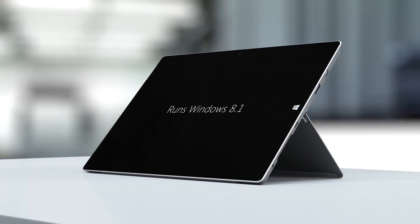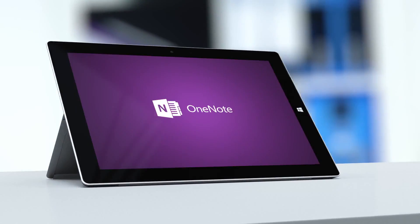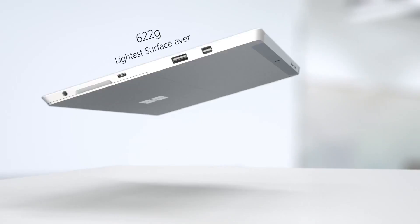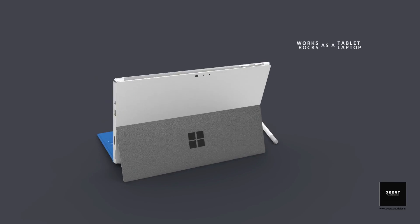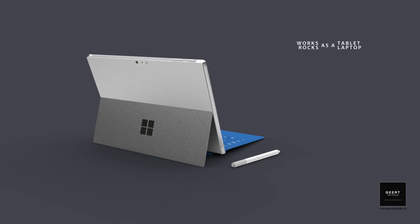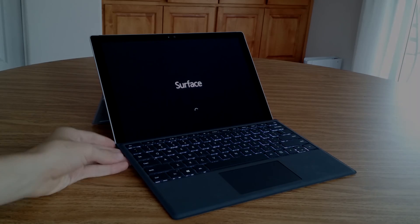Microsoft's cheaper tablet has been the non-Pro Surface all along, and the Surface 3 was last updated in April, so we could be seeing an update to that at the same time as the Surface Pro 5. Give me your opinions on what you'd like to see in the Surface Pro 5, besides an updated version of Windows and some faster specs. Give this video a thumbs up if you enjoyed it, and I will see you next time.